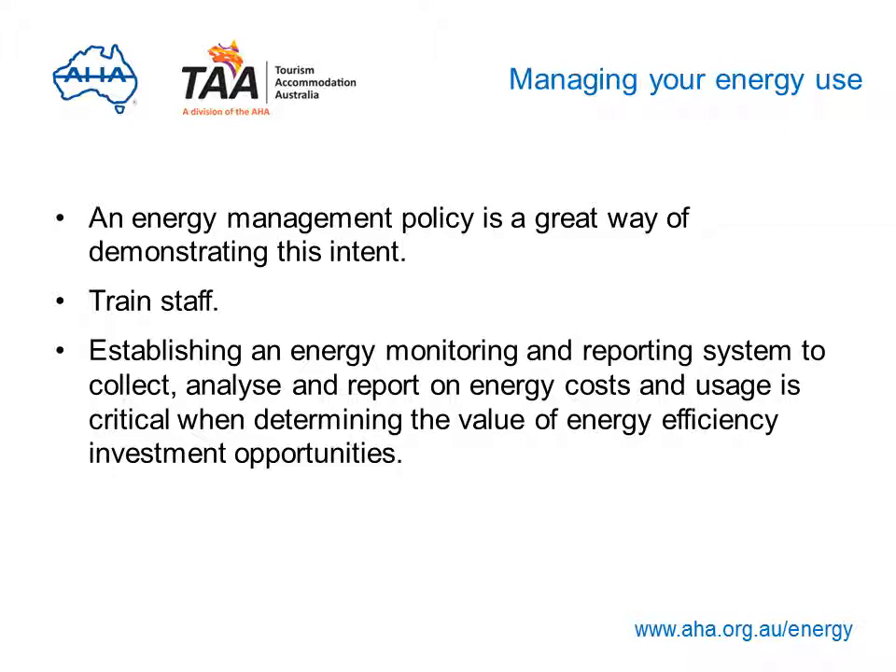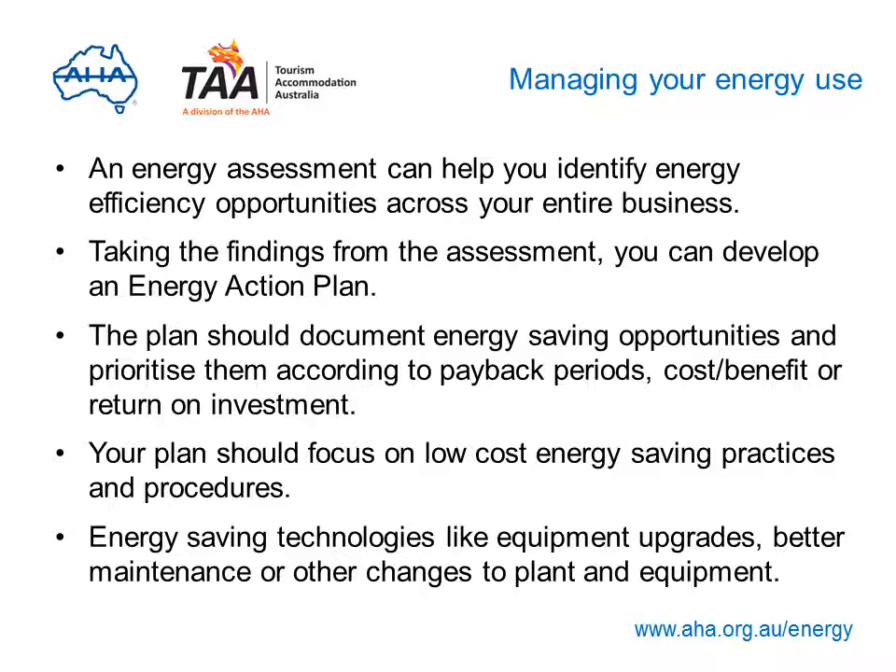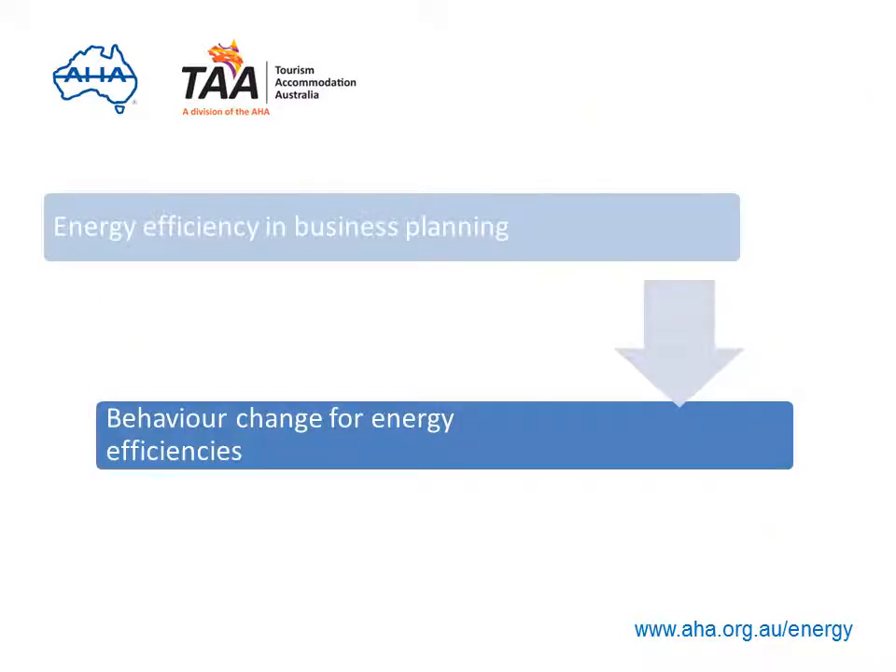Monitoring and reporting on energy use and costs is a vital part of this process — it will help you determine the value of the changes you've made. To identify potential opportunities, undertake an energy assessment, and use the findings to develop an action plan that identifies energy saving opportunities and prioritises them according to payback periods, cost-benefit or return on investment. Your plan should focus on low-cost energy saving practices and procedures, but also include energy saving technologies such as upgrades, maintenance or other changes to plant and equipment. Now is a good opportunity to download the Energy Efficiency and Business Planning Guide, or stay online as we continue to the next topic: behaviour change.